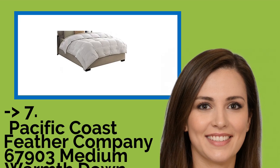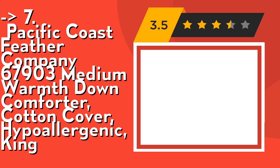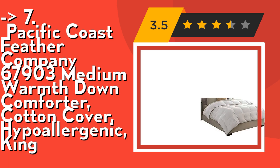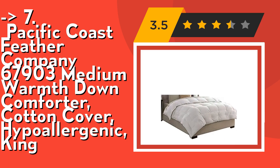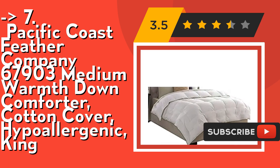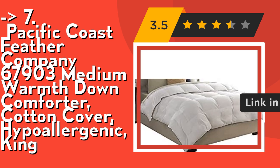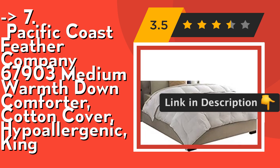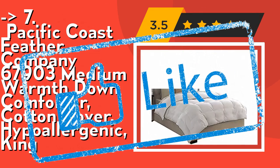Number seven is the Pacific Coast Feather Company 67-903 Medium Warmth Down Comforter, cotton cover, hypoallergenic, king. It also carries the allergen-free warranty with hassle-free returns, true baffle box construction for maximum loft, a comfort lock border, and a convenient duvet loop to secure your comforter. Check out the link in description to buy this product from Amazon.